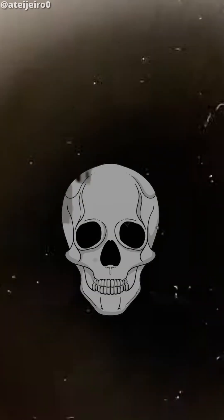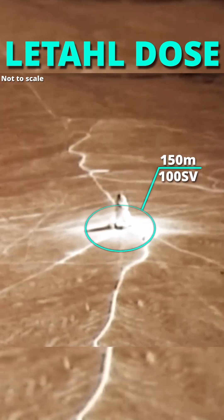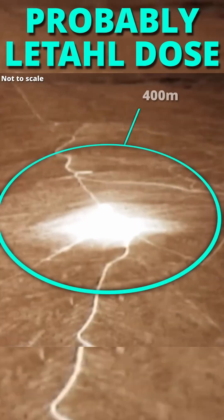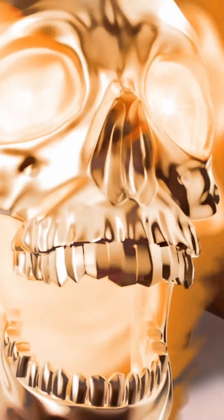But just how deadly was this thing? Well, it provided a guaranteed lethal dose of radiation in a 150-meter radius, producing 100 sieverts, and a probably lethal dose in a 400-meter radius, creating 6 sieverts. For context, being exposed to 8 sieverts for a short period of time is almost guaranteed to kill you.